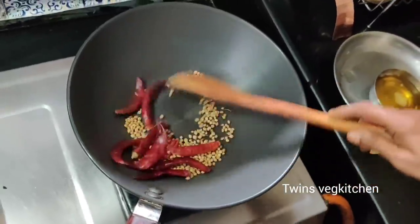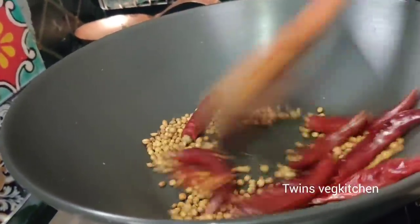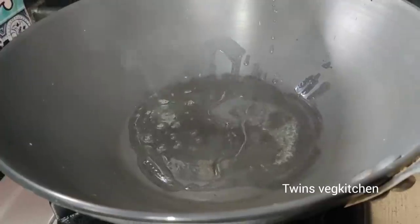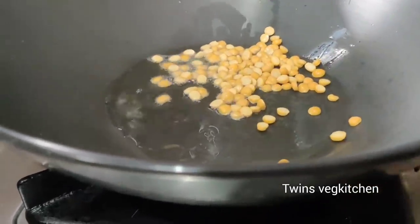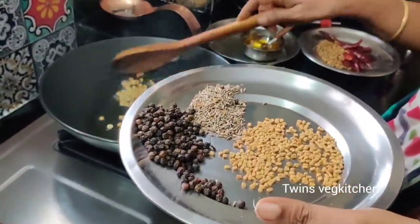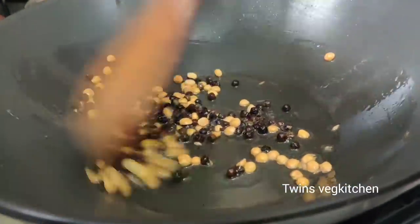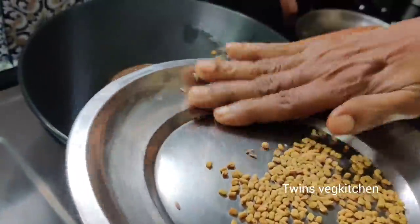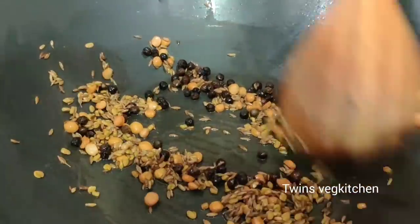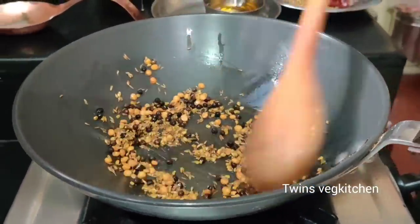First, we have dry roast. I am ready to put the dry roast in first place. We are going to make a lot of dry roast. We will mix it in a little bit, cook a little, and add some flavor. Then we will add more flavor and mix the spices — it has a lot of appetizing aroma.